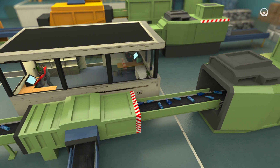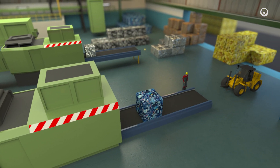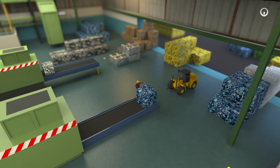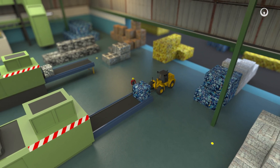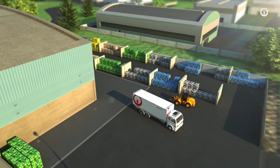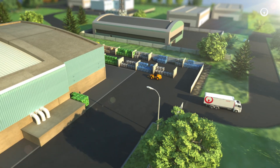The sorted materials are compacted into bales and inspected carefully for tracking purposes. Manufacturers can then use them as raw materials to make new materials or new products, which will be used, reused and recycled again and again.